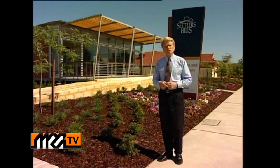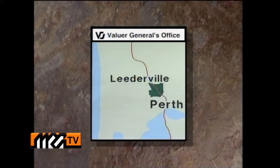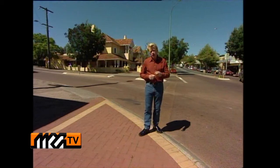Providing values right across WA, here's the Valuer-General's report. This week, Sarah Watt looks at Leederville. Located just a few kilometres from the CBD, Leederville is certainly on the A-list when it comes to trendy living.